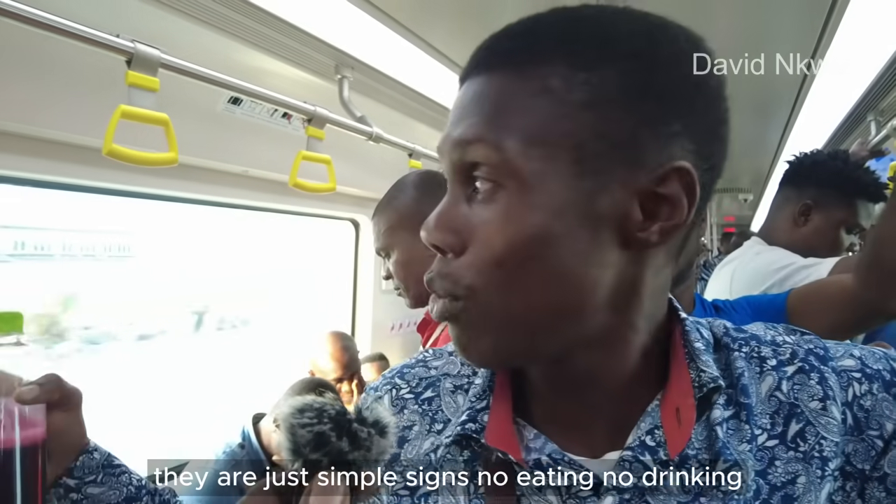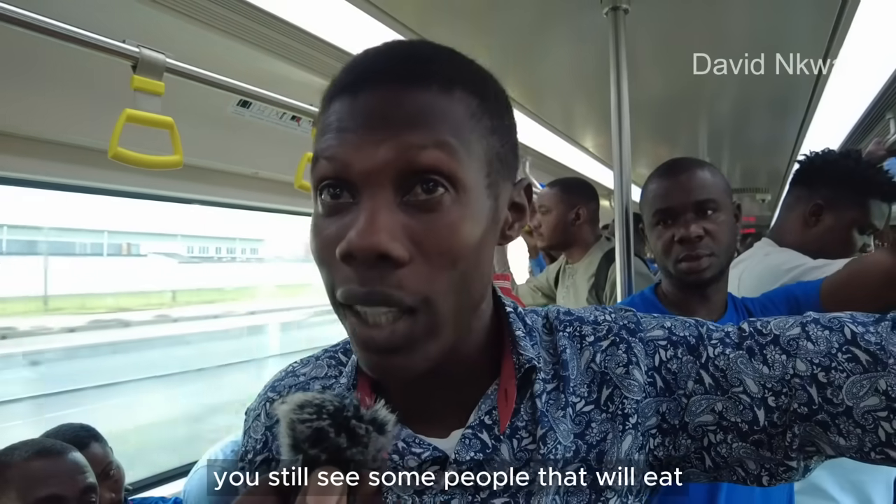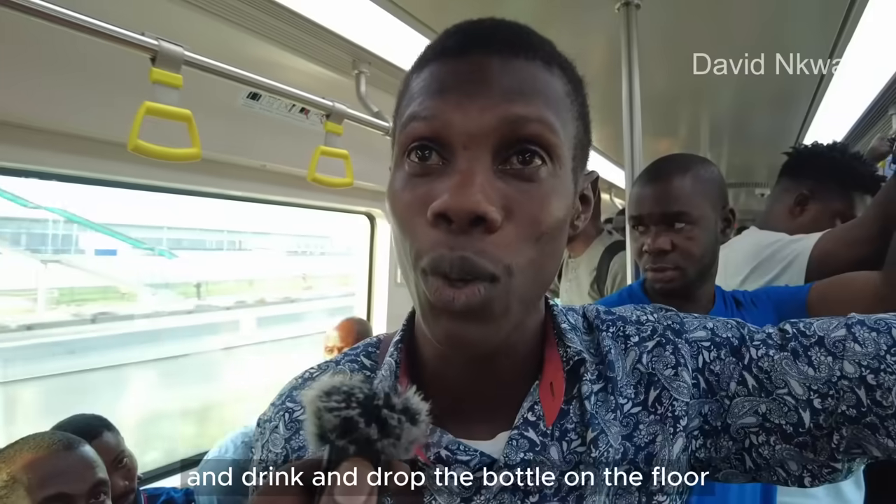No eating, no drinking — yet you will still see some people that eat and drink and drop the bottle on the floor.